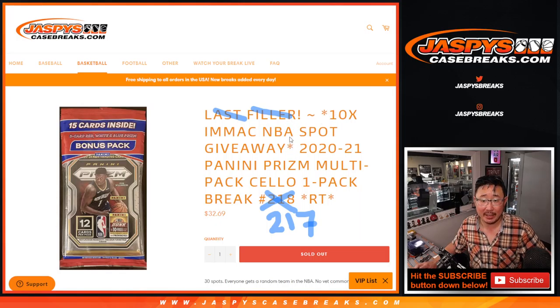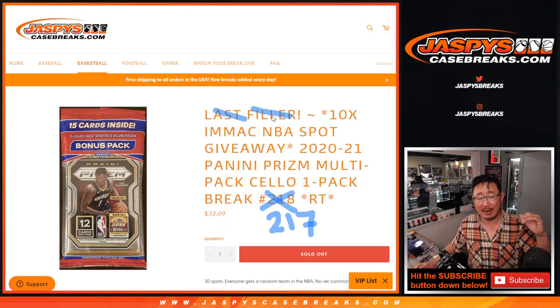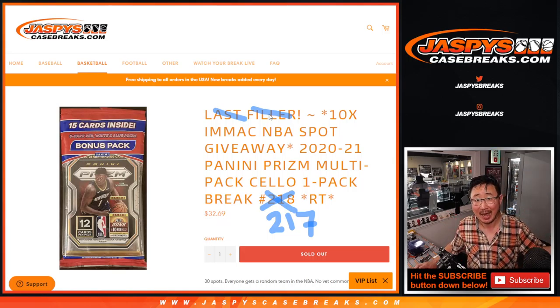This is where we're giving away 10 Immaculate Basketball spots. You'll note that the last filler — I kind of crossed that out — that actually filled up after a few other things filled up, but that's going to happen a little bit later tonight, and then we'll open up that one box break with Immaculate Hoops.